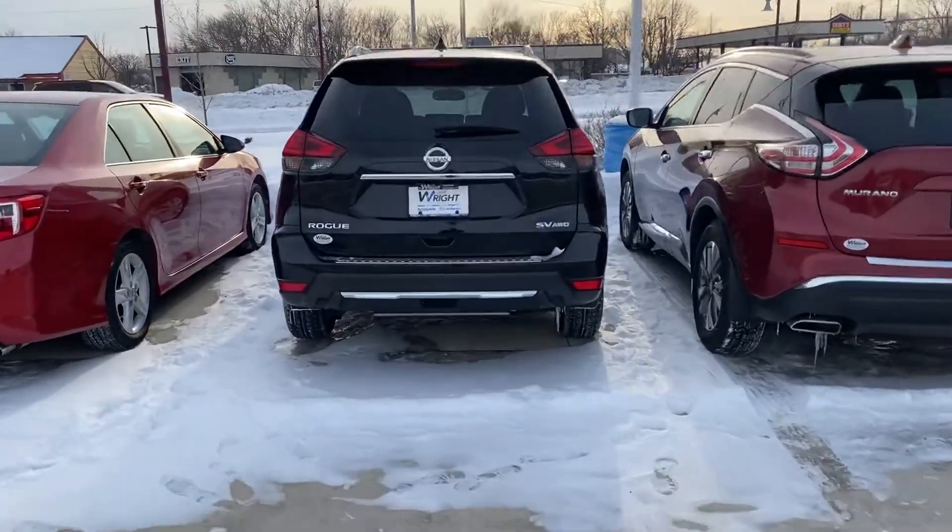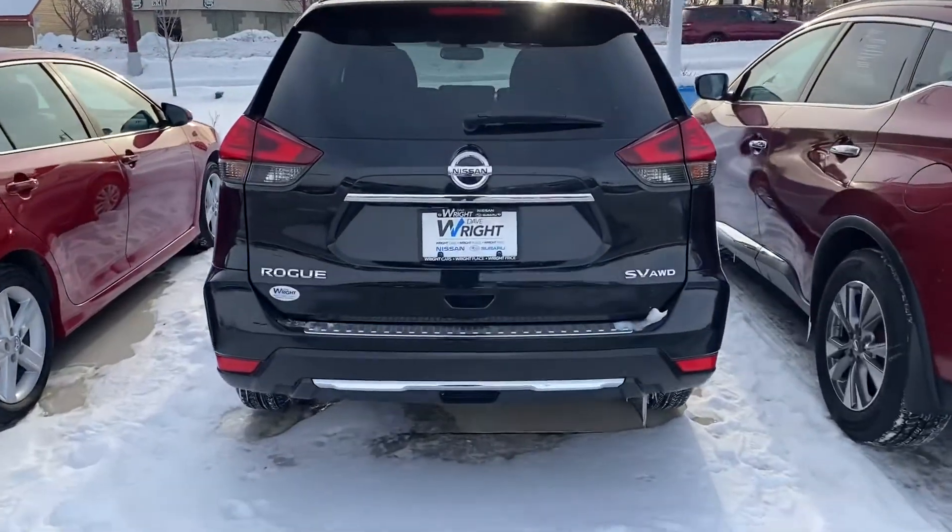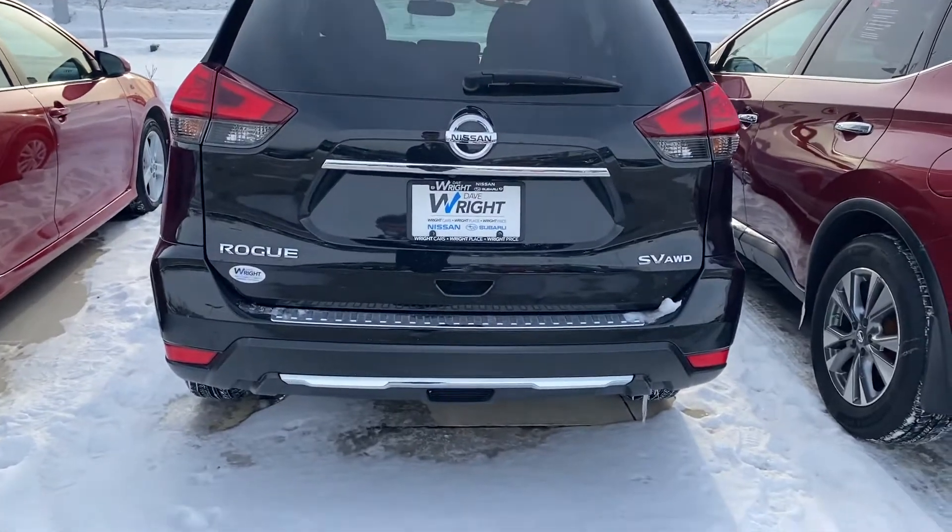Hey, it's Anthony from Dave Wright Nissan Subaru. I was showing you the 2017 Rogue — this one's going to be an SV with all-wheel drive.